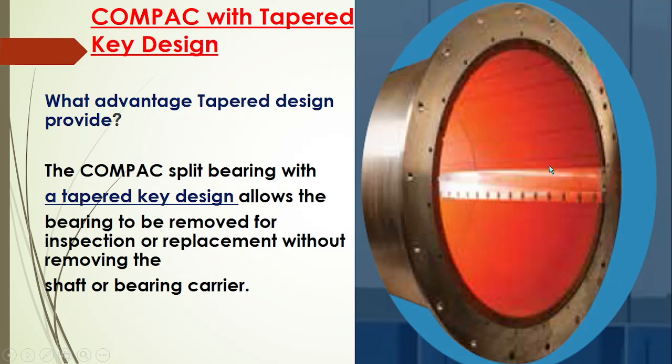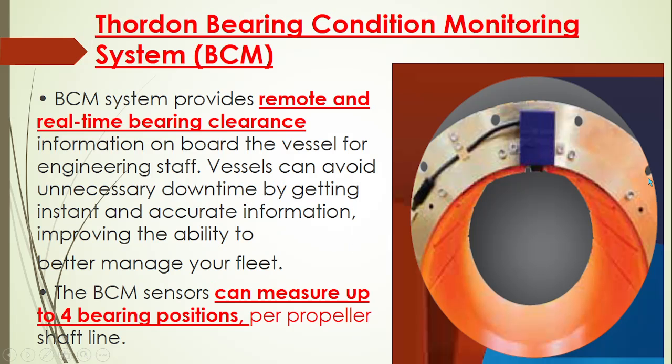The bearing design: this bearing design is tapered in nature. This tapered design has a split-type bearing which allows the bearing to be removed without removing the shaft or the bearing carrier. That is a very big advantage — it means we don't need to remove the shaft or the bearing carrier, and we can carry out any inspection, replacement, or repair work.